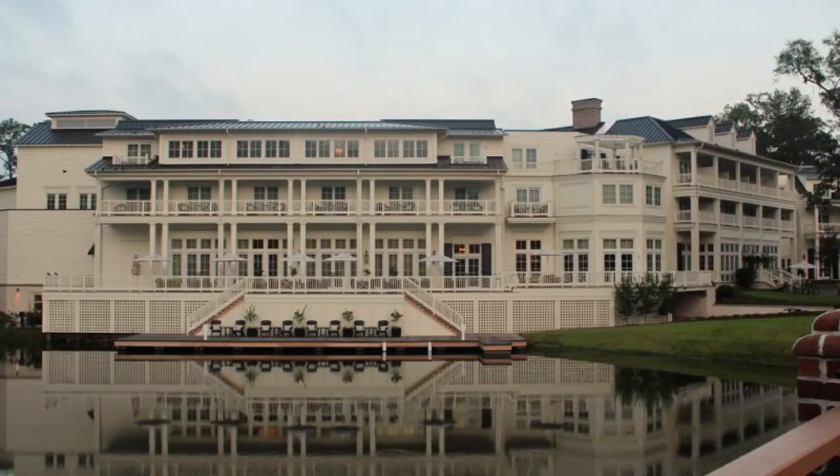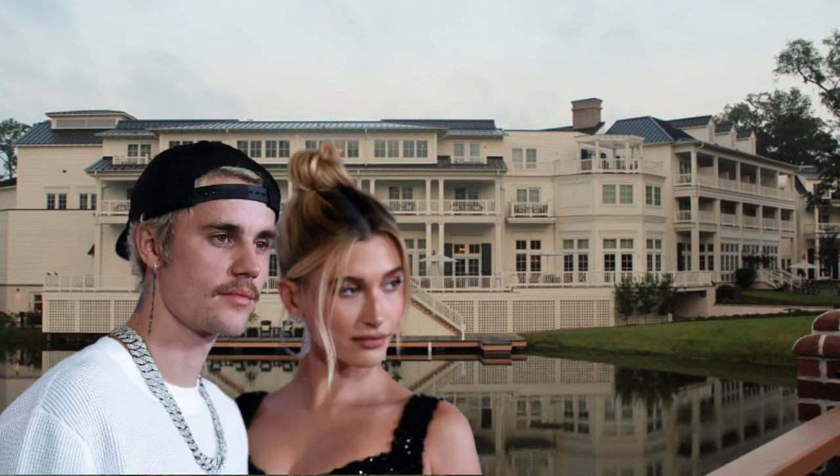I didn't want to forget to mention the five-star, world-class Montage Hotel. It has 200 rooms, suites, and cottages, and it serves as an upscale venue, especially for weddings. And just a bit of trivia — Justin and Hailey Bieber tied the knot here in 2018.